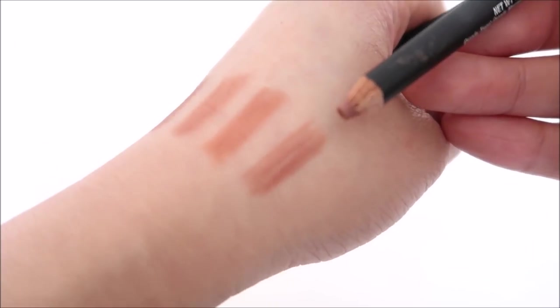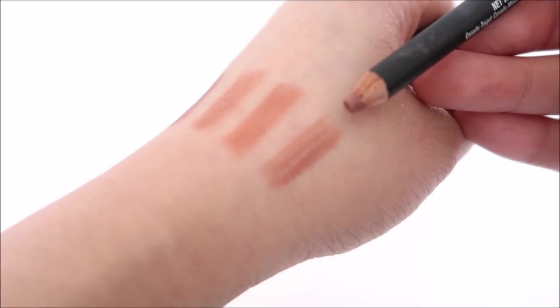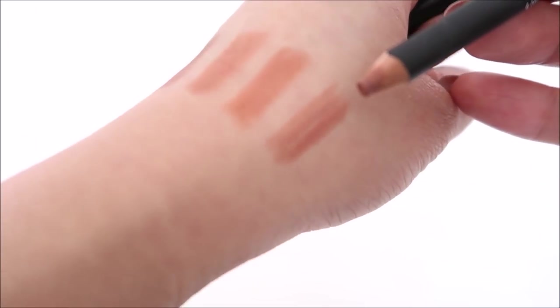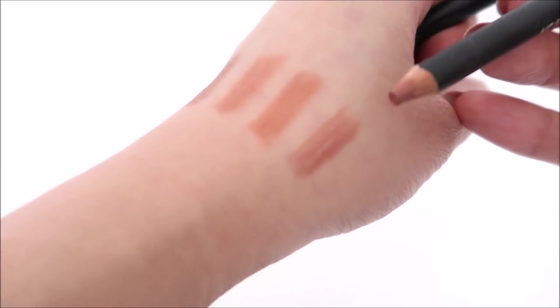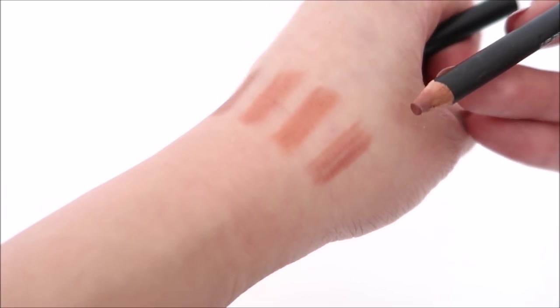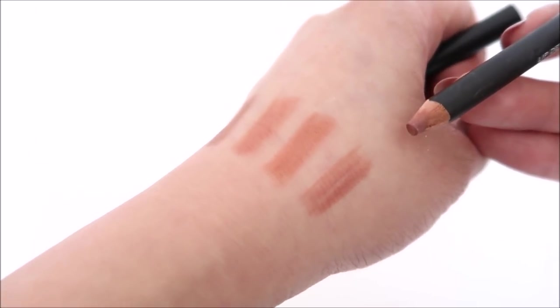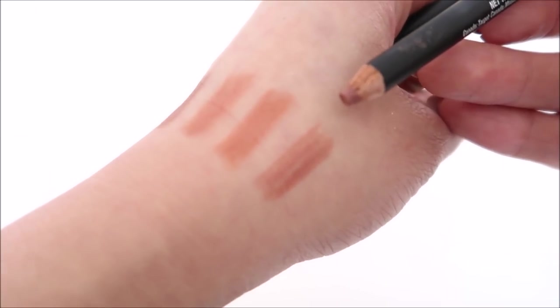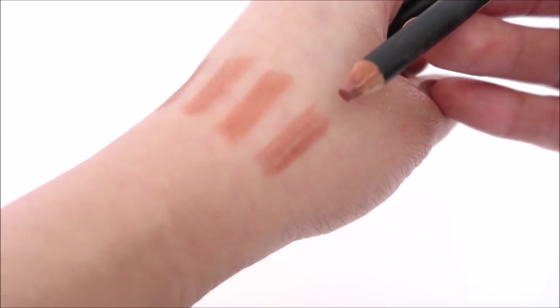Lastly in the drugstore section is a Sonia Kashuk lip liner in the shade Maple. I do like it, but I think I'm going to declutter it. I might only keep about five different liners total — I'll explain why when I get to the high-end ones. This one I'm probably going to declutter as well.